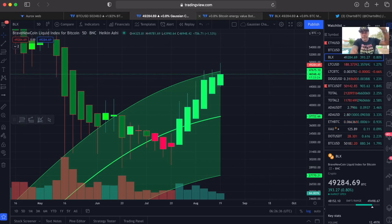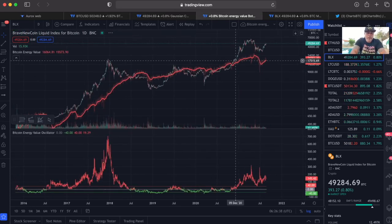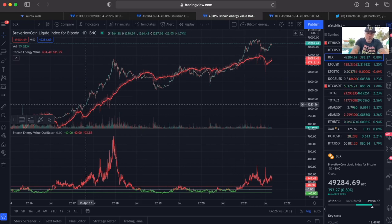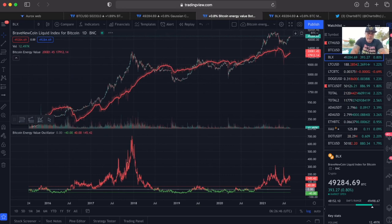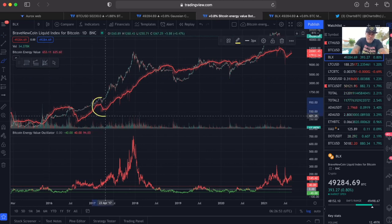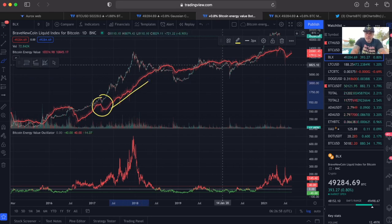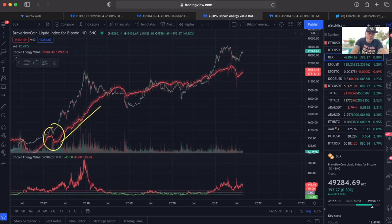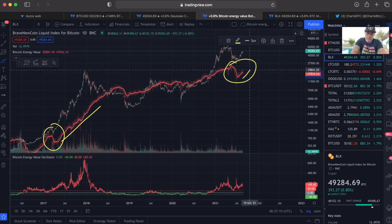This is the Bitcoin energy value oscillator. I want to show you that in 2017 during that bull run we saw a huge drop, and after that drop we just went up. Now four years later in 2021, we saw a huge drop and after that we are starting to go up again.